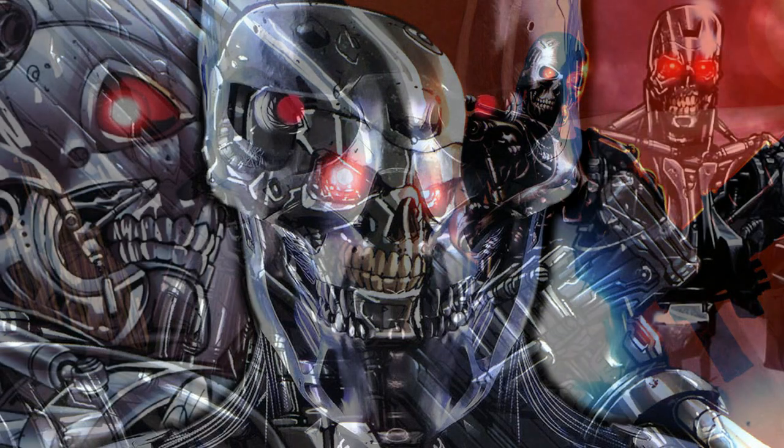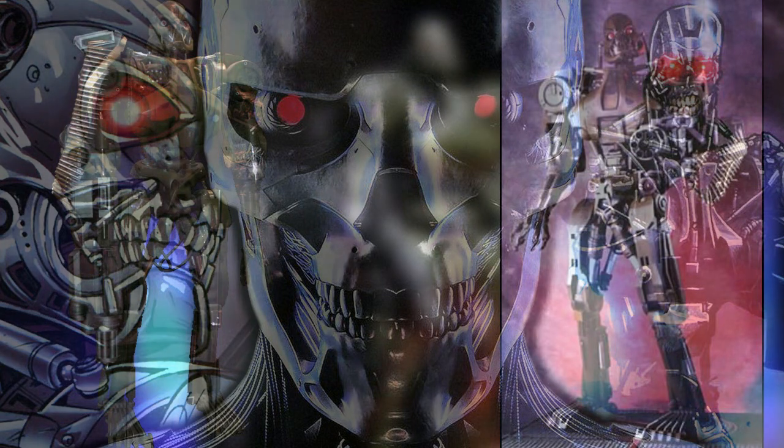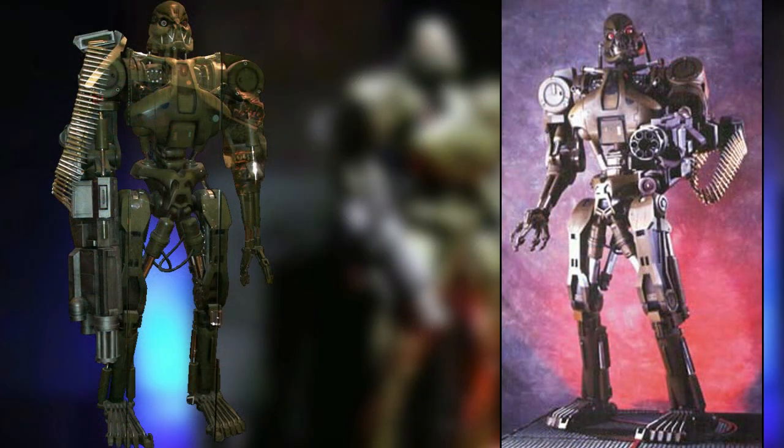Before the war with Skynet had begun, the T-70 was used by Cyberdyne Systems as a way to impress investors and people with military interests. This would lead to Cyberdyne Systems getting financed by outside sources, allowing them to improve on their robot technology.